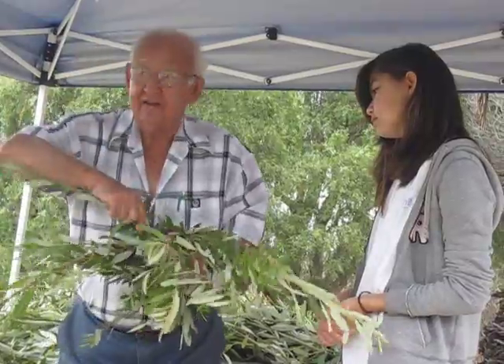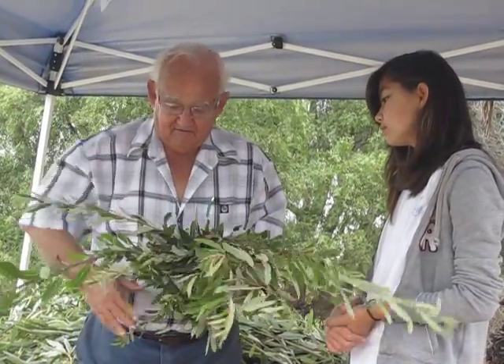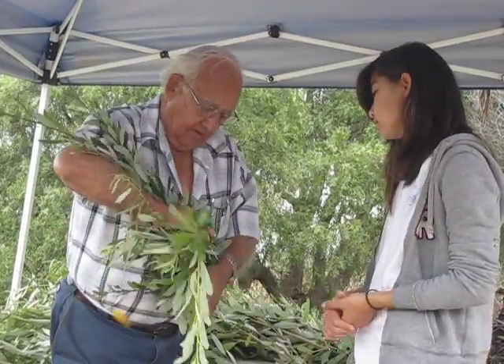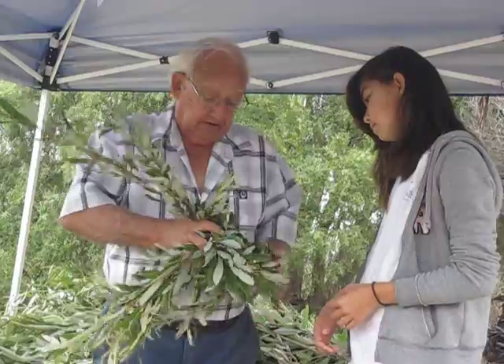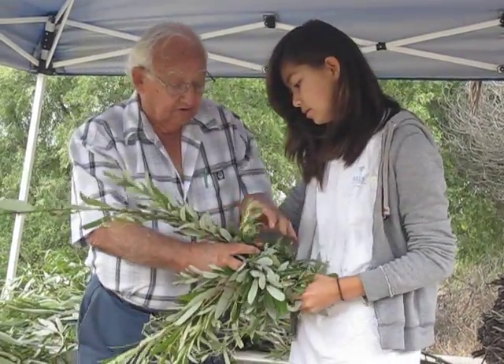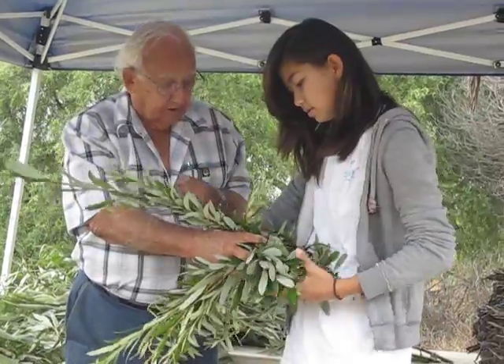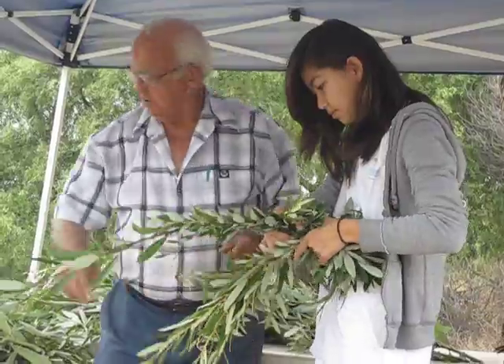Oh, sorry. No, you can come — do you want to get closer? No, it should be good, thank you. I'll probably just move around. Now you'll have to hold that pretty close to your chest so that you can twist it.